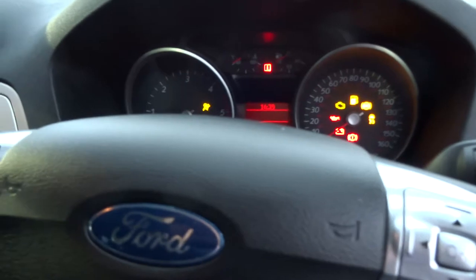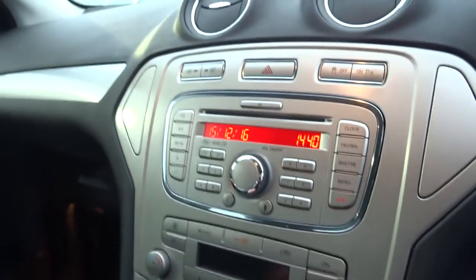I've got the key here so let's just start the engine. The vehicle's got cruise control, telephone connectivity, and auxiliary input.